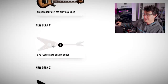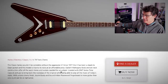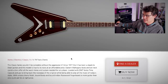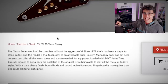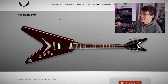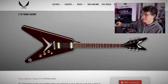Gibson lawyers look away. The classic series wouldn't be complete without the aggressive V. Since 1977, the V has been a staple to Dean Guitars, and this model is true to its roots at an affordable price — really hammering that legacy point. Loaded with DMT series Time Capsule pickups to bring back the nostalgia of the original. I wonder if this is actually one of the colors they offered in their 1979 catalog. It's a nice deep red, in fairness.